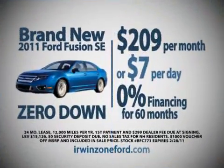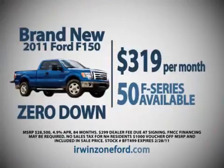New 2011 Ford Fusion SE, only $7 per day with zero down. Buy a new 2011 Ford F-150 for just $319 per month with zero down.